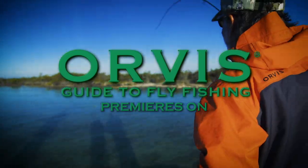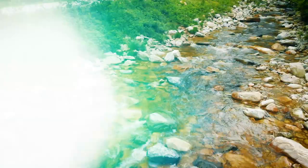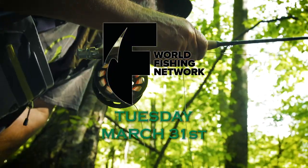The Orvis Guide to Fly Fishing premieres on WFN Tuesday, March 31st. Here's a sneak peek.